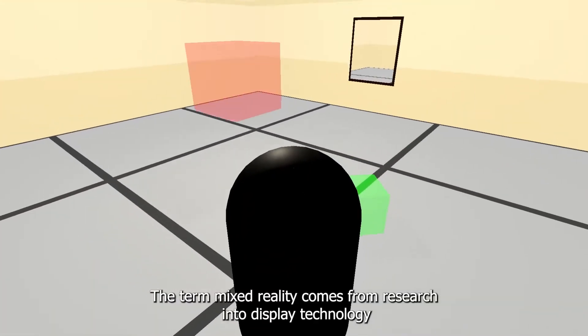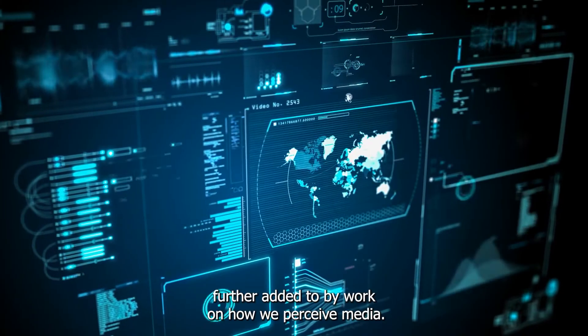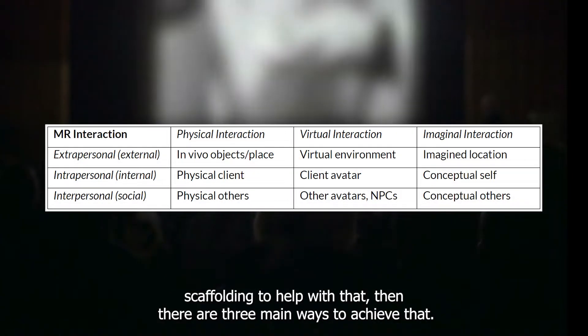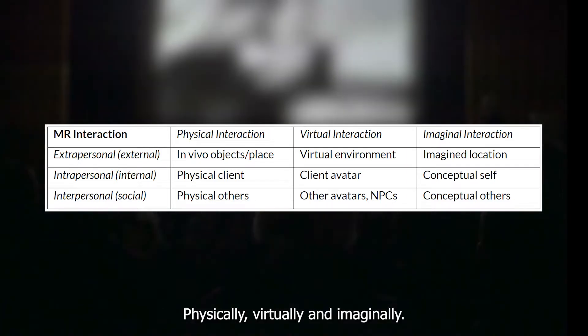The term Mixed Reality comes from research into display technology, further added to by work on how we perceive media. If we're taking an experiential approach and introducing scaffolding to help with that, then there are three main ways to achieve that — physically, virtually, and imaginally.